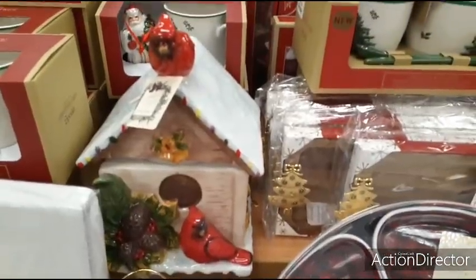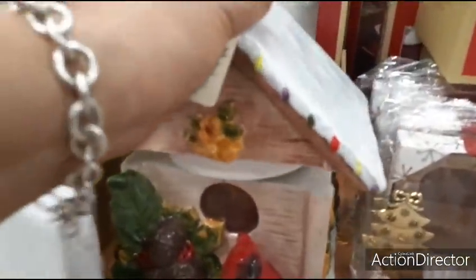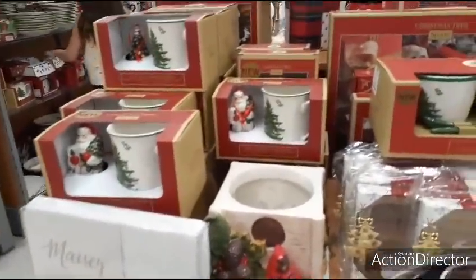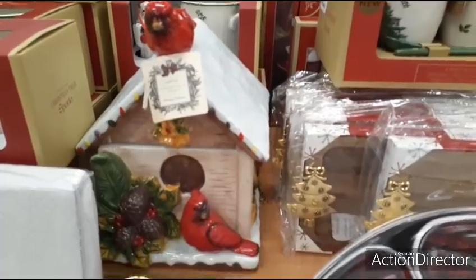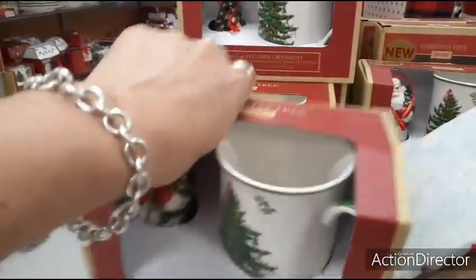Here you have this cute cardinal treat canister. Look at all of that — it has little Christmas tree lights on top and the cardinal. $24.99 for that treat jar — really cute though. Back to this: look at how cute the old-fashioned Santa is by Spode. $14.99. I think the Santa is my favorite over the tree now. Really, really cute.